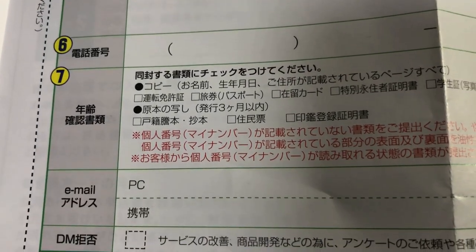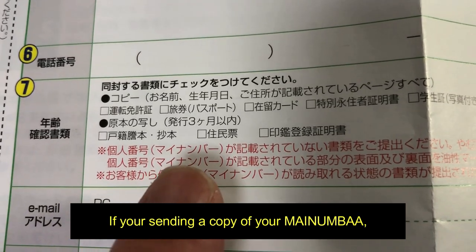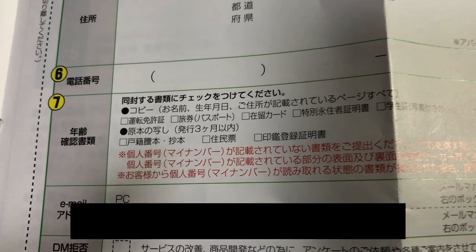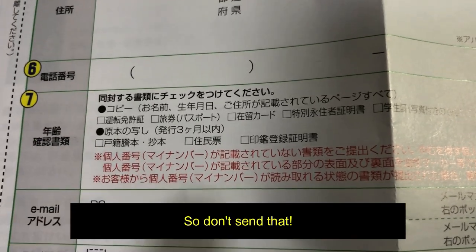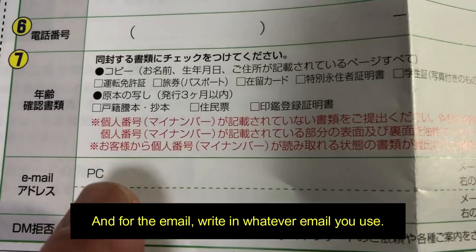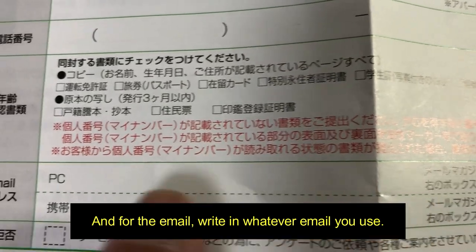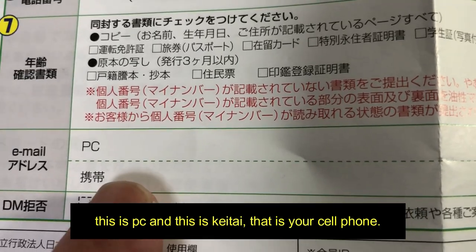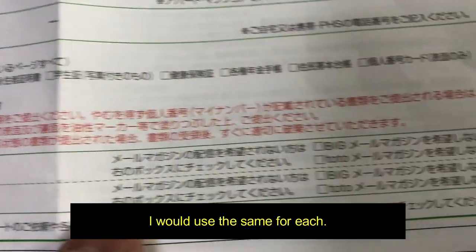I would stick with a driver's license — your Japanese driver's license. Just a copy of the front page; make sure it's nice and clear. If you're sending a copy of your My Number card, they want you to cover the number itself because it's sensitive — so don't send that. For the email, write in whatever email you use. This field is for PC email and this one is for K-type, that is your cell phone. I would use the same for each.